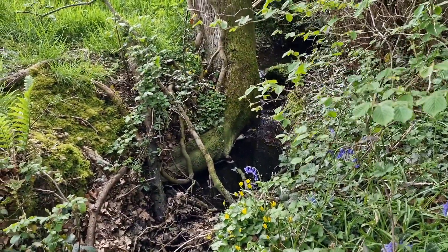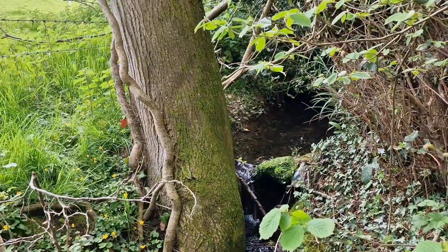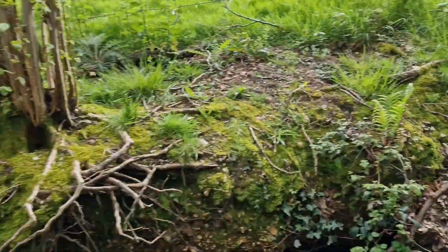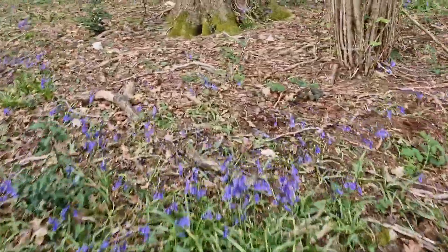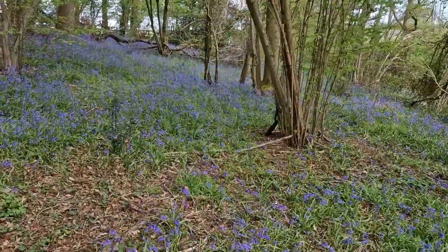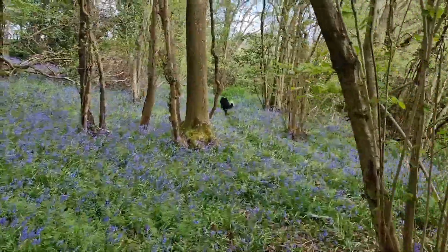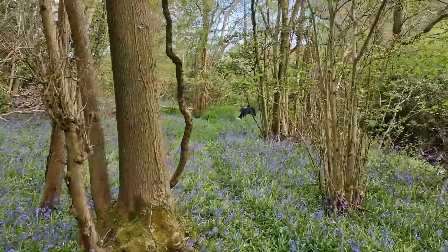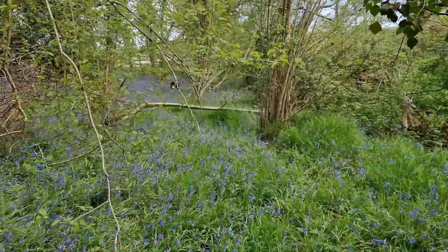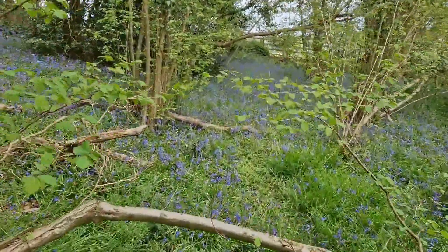We've got a little mini waterfall — well, you can call it that. Take that bit of plastic there — well done, humans, littering at every opportunity. That's actually one of the big jobs I'm going to have: picking up litter in this wood. Oh my god, so much litter. But yeah, that's the woodland. Rex already knows his way through this place — he's got a nice little route he runs the same way every time.